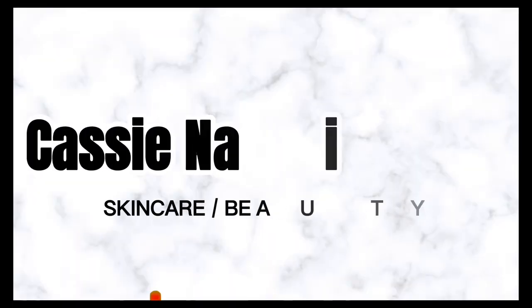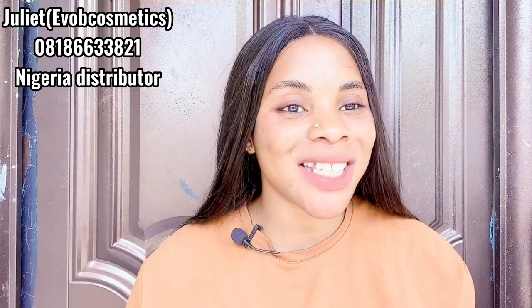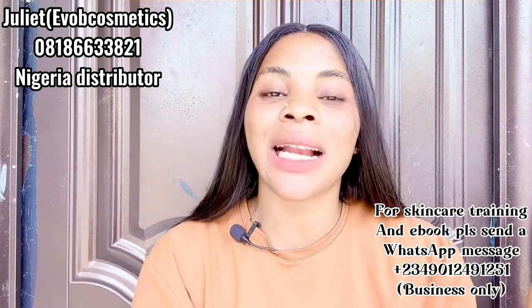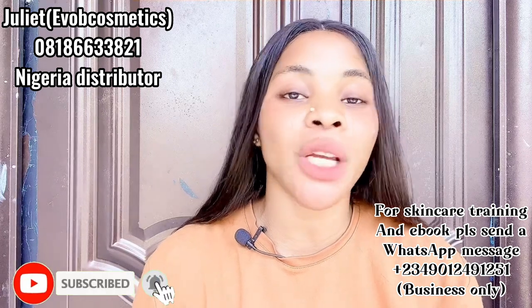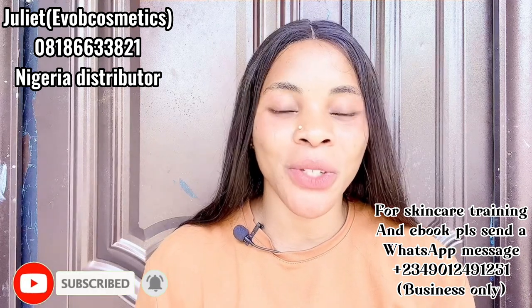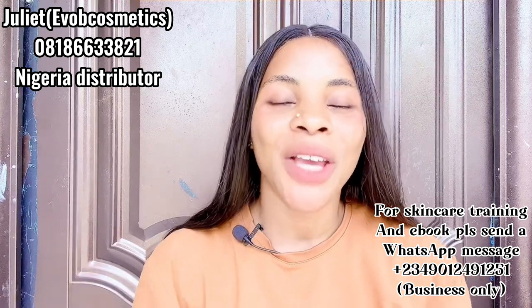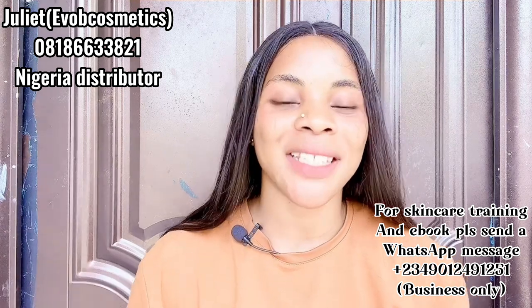Hi guys, welcome back to the channel! If this is your first time here, hi, you are highly welcome. My name is Cassie. Please support me by clicking the subscribe button, turn on the bell notification so you'll be the first to be notified whenever I post a new video. My returning OGs, you guys are amazing — thank you for coming back, I really appreciate you.